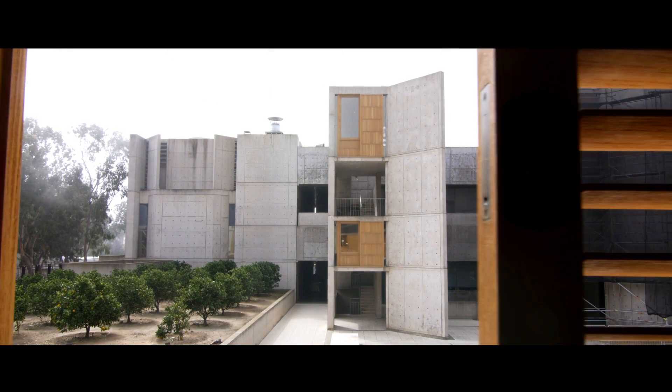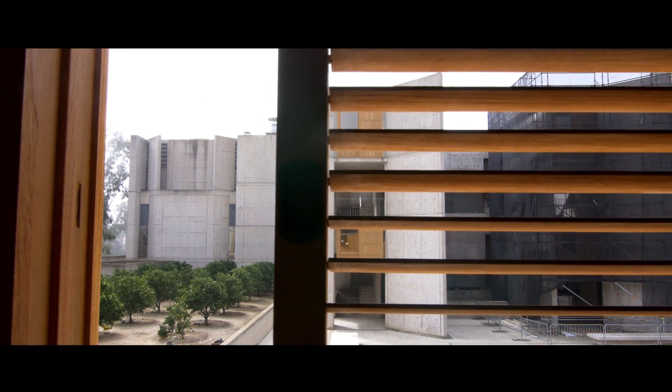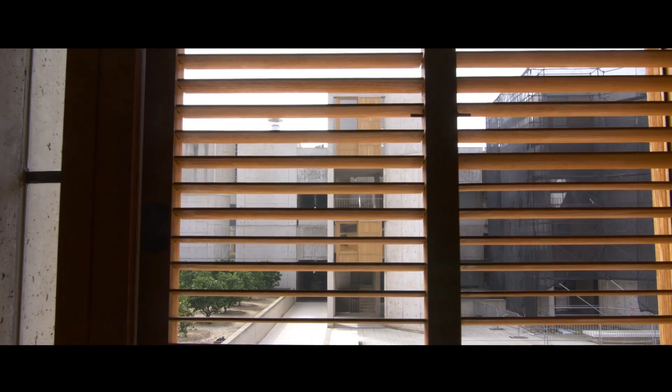Custom teak windows slide open to capture the prevailing breezes and allow for natural ventilation. Sunlight is controlled through teak louvered shutters custom designed by Lucan.